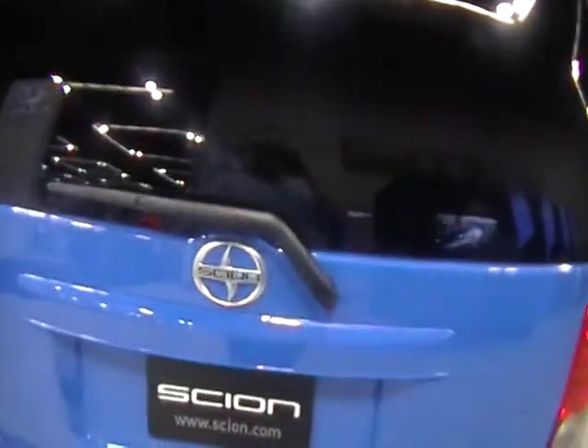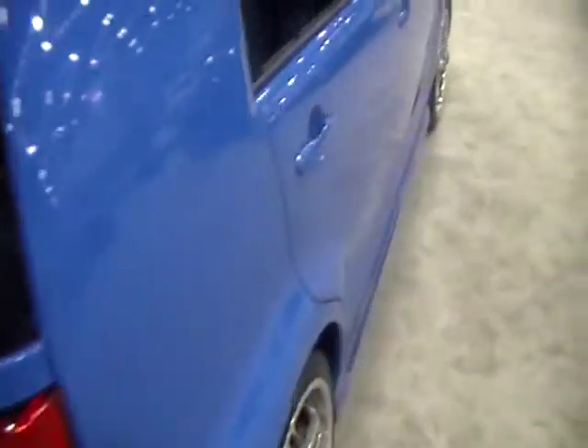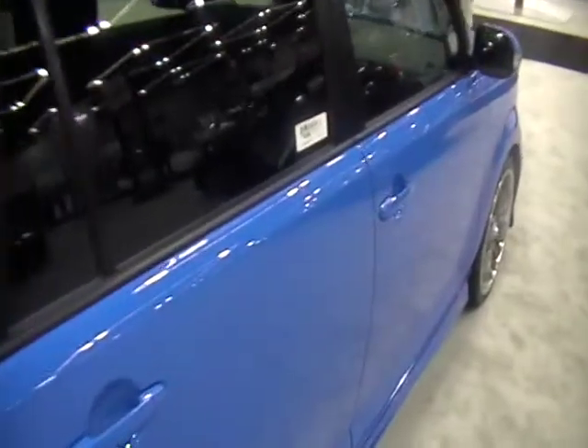Really nice blue color. Got the back lift gate, the Scion logo all in blue. Again, a limited edition series — only 2,000 of these are made.